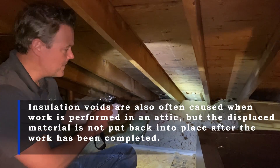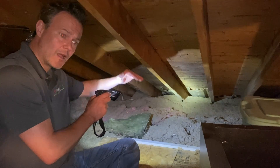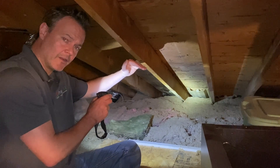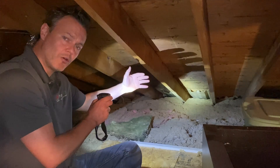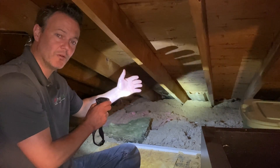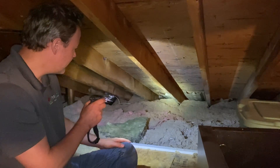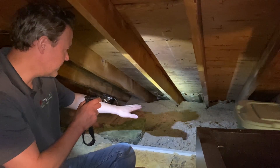But when we push that insulation out so that it fully covers the drywall ceiling, that ceiling area will then be insulated so that it won't be cold in the winter, which will keep water vapor from condensing on it, which will keep the mold from forming. So that's going to be our solution, and then we'll show you how this is all fixed up and re-blown once we're done.